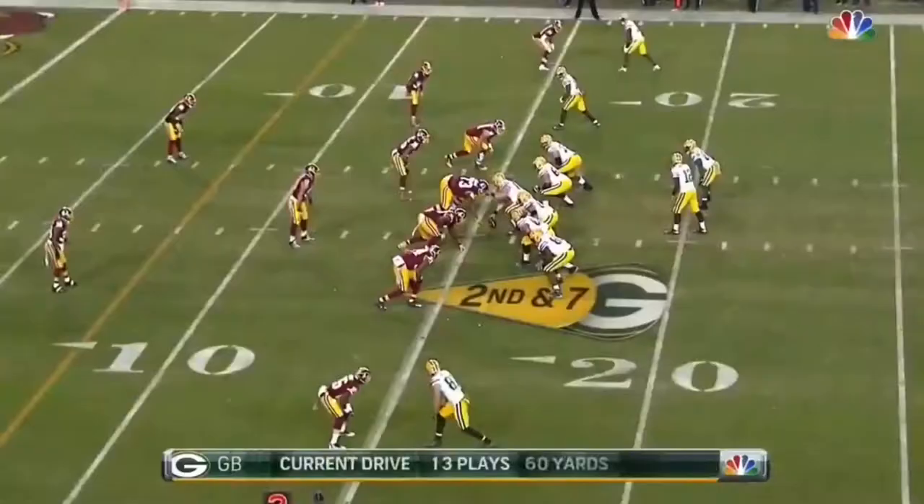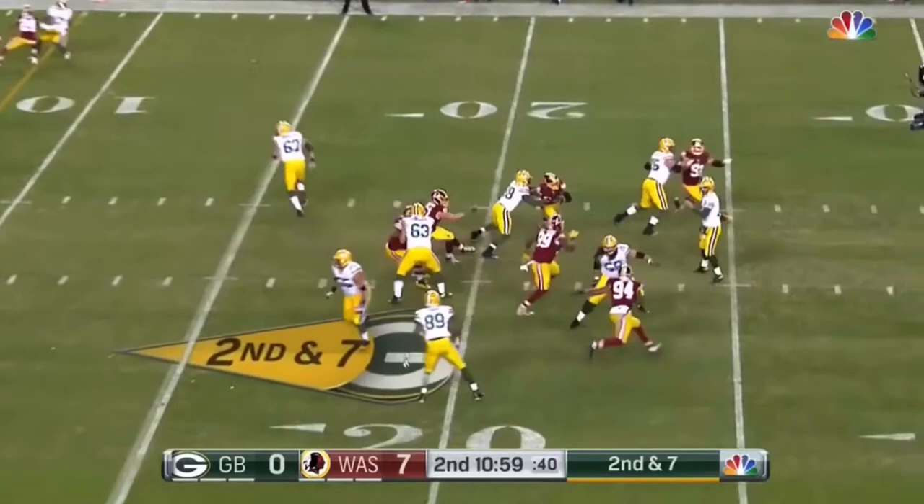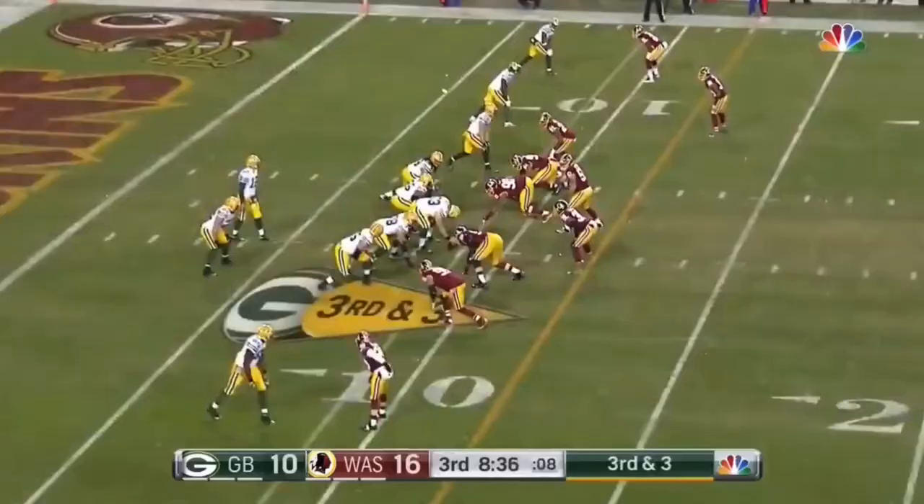Jared Cook, the backup tight end, up to the 45-yard line. A lot of pressure for the Redskins — this could go. Jared Cook inside the 10, and it's first and goal for Green Bay.